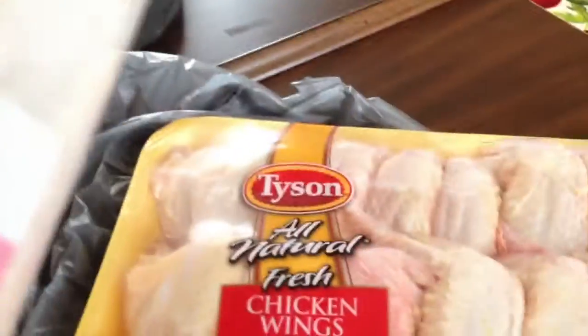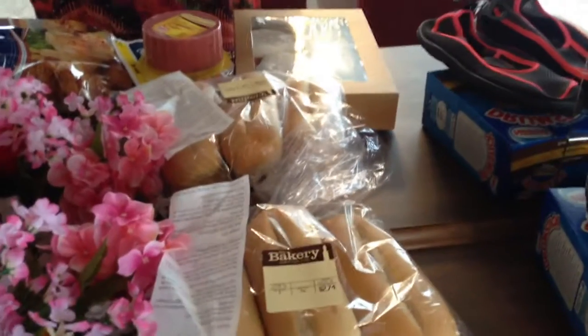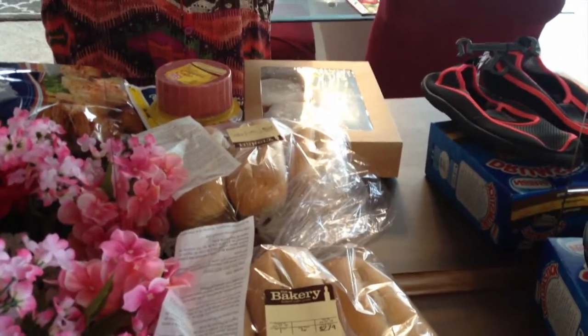And I got some contact paper. I'm going to put it on my freezer because I don't like this stark white freezer in here. That's it for my Dollar Tree and Walmart Grocery Haul for June 2016. Thanks for watching and you all have a blessed day. Goodbye.